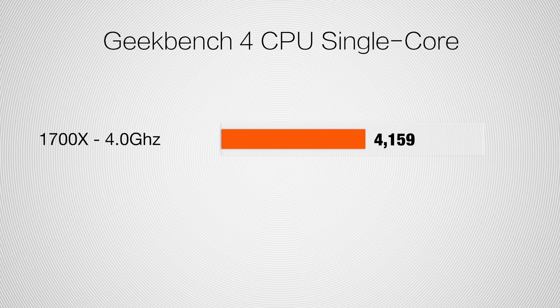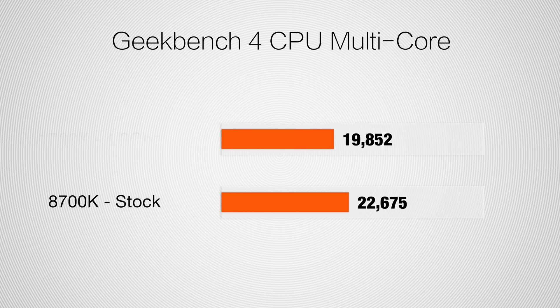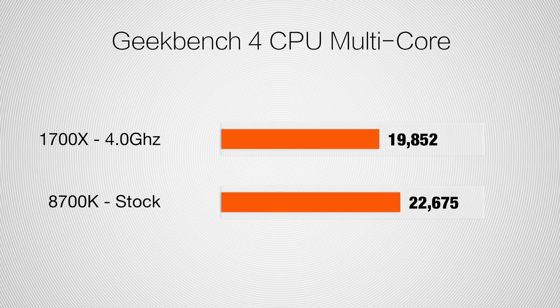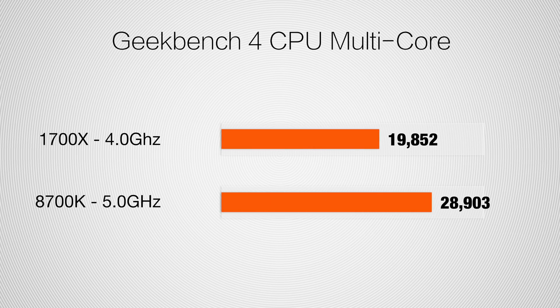Let's take a look at single-core performance with Geekbench 4. We're looking at 4,159 on the Ryzen CPU overclocked to 4 GHz, and a massive 6,453 score with the Intel processor — that blew my mind. That's how efficient and fast these cores are, and when you clock them to 5 GHz it just screams. Looking at Geekbench 4 multi-core, without even overclocking, the Intel system beats out AMD's 8-core clocked at 4 GHz, and once you overclock it to 5 GHz we're getting 28,903.